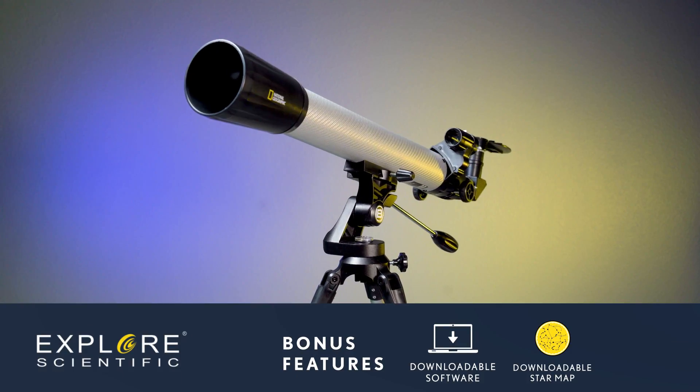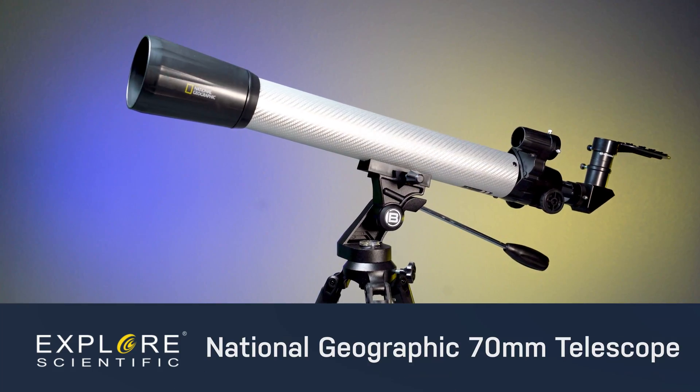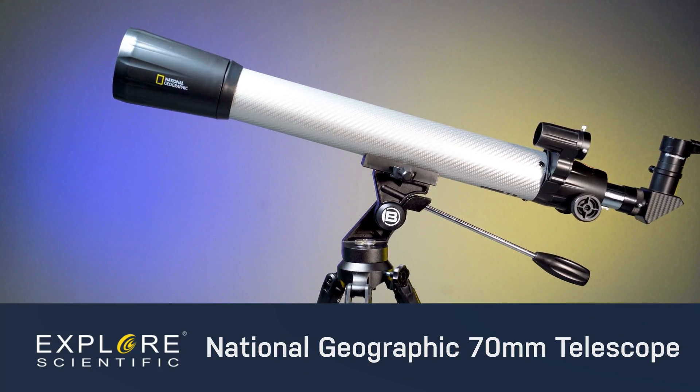With the included star map and downloadable software, you can easily explore the stars with National Geographic's 70mm Telescope.